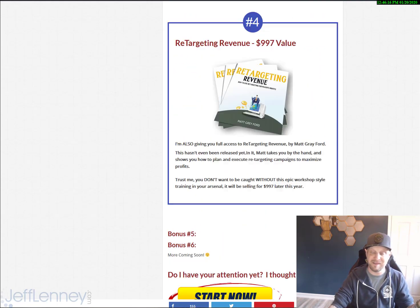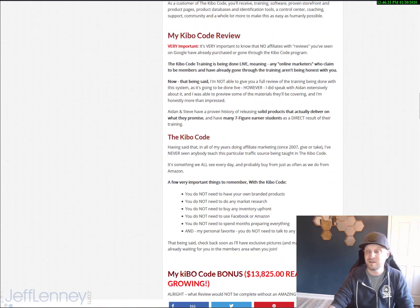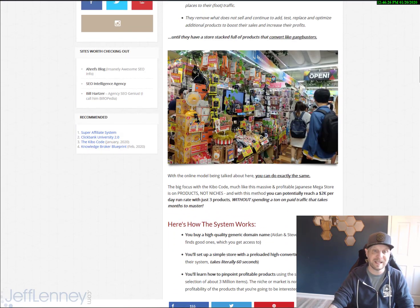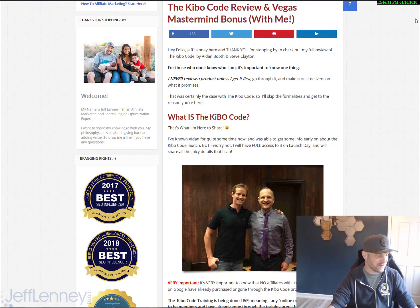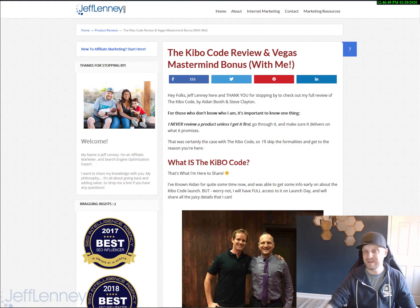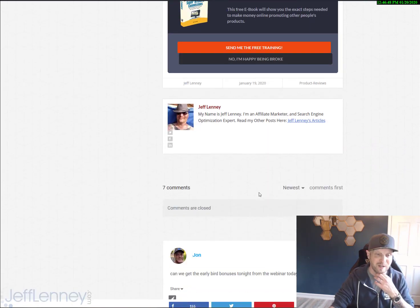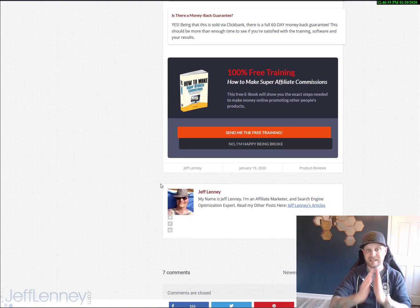That being said, guys, this is my preliminary bonus information and review. I'm going to be doing an actual full review in the next three or four days as soon as I get access to the Kibo Code itself. Remember, the training is being done live, so no existing students are being allowed to do reviews like this one. Anybody claiming to be an existing student or claiming to share their results — I hate to say it, but they're being dishonest with you. If you have any questions, please do not be shy — go to the bottom of my website and leave a comment below. Thank you guys for your time. Take care.